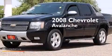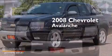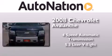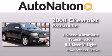This is a 2008 Chevrolet Avalanche. This truck has a 4-speed automatic transmission, a 5.3-liter V8, and 4-wheel drive.